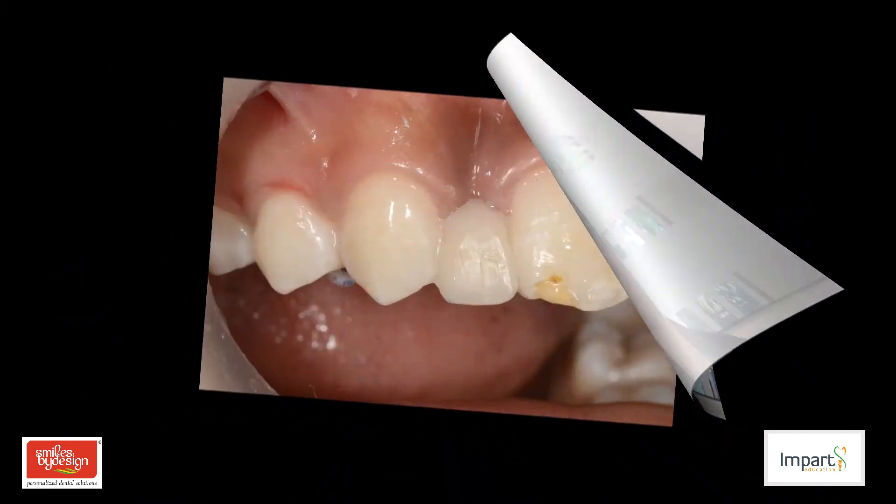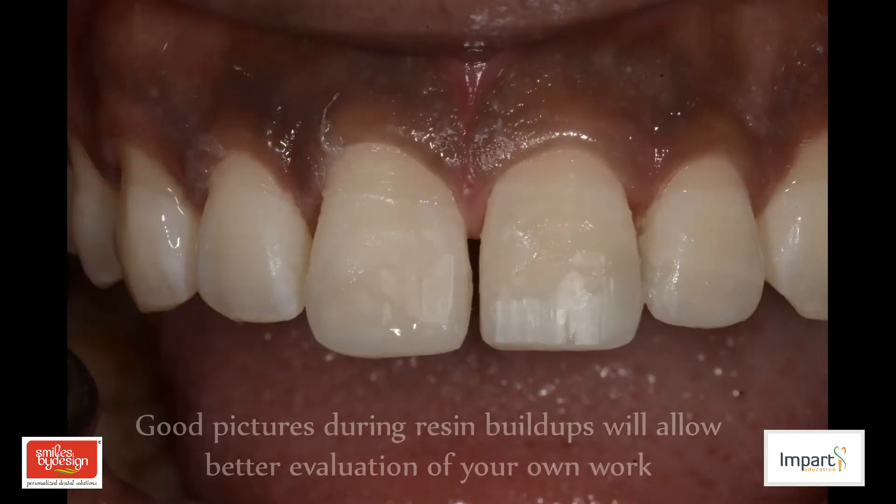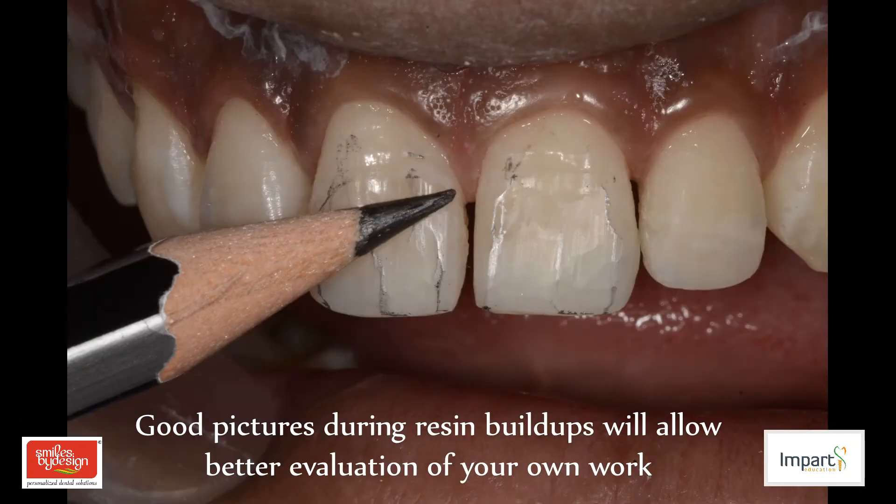The second reason is that photography will help you with self-evaluation and will help you improve your own clinical work. Dentistry is a repetitive craft that involves an exacting art. We do, we see, and we learn. Photographing your work will allow you to see it on the big screen and zoom in on the margins and the finished surface.